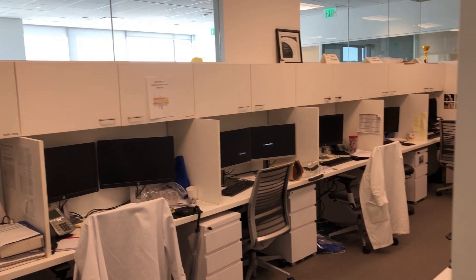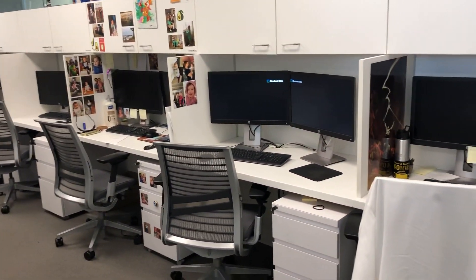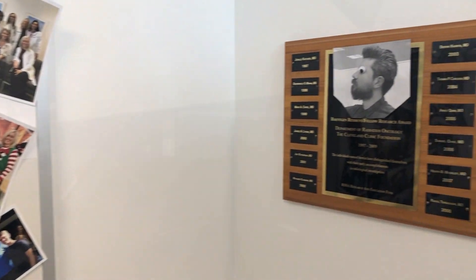The radiation oncology offices are located on the fifth floor. Each resident is assigned to their own desk in this shared space where we work and play. The lower level conference room is home to our daily faculty-led didactics.